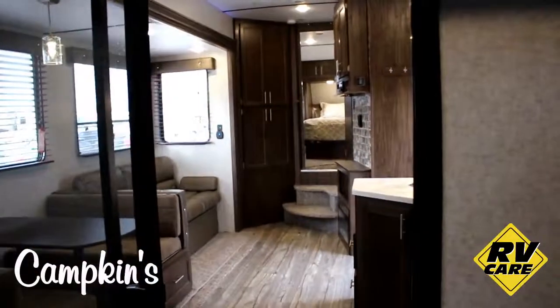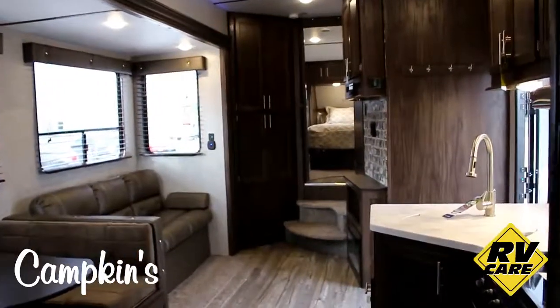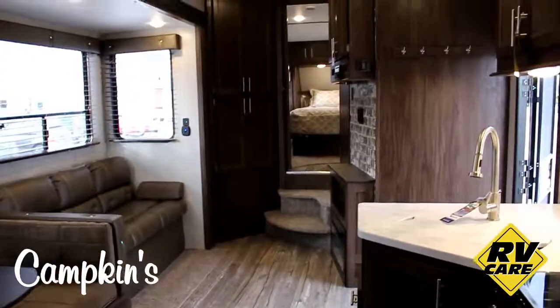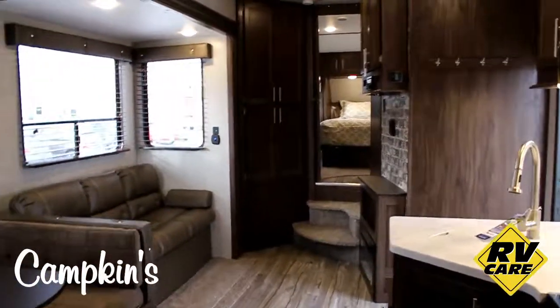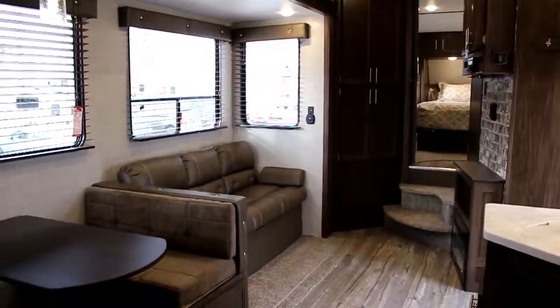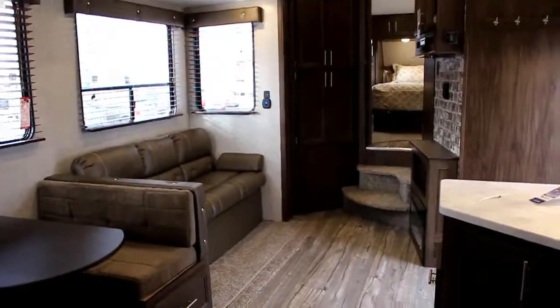Brand new 2018 Wolf Pack 315, available now at Campkins. Check it out — I think you guys are going to love it. It's worth the trip to Campkins, just north of Whitby on Highway 12. Come on out and let us help you make your RV dreams come true.